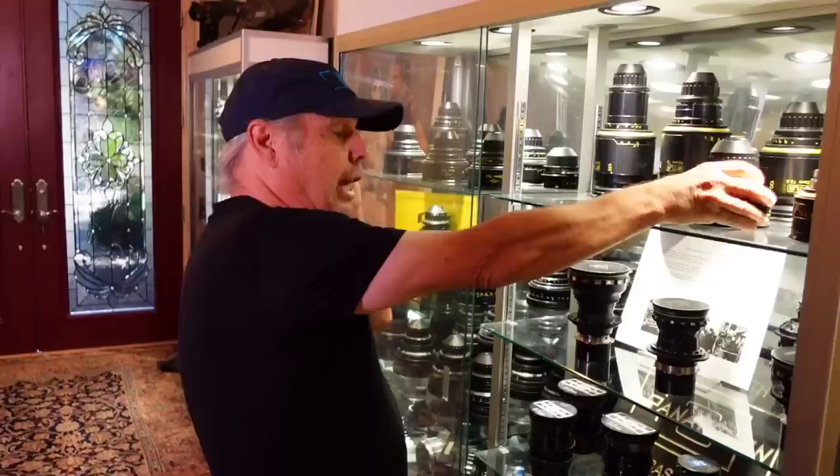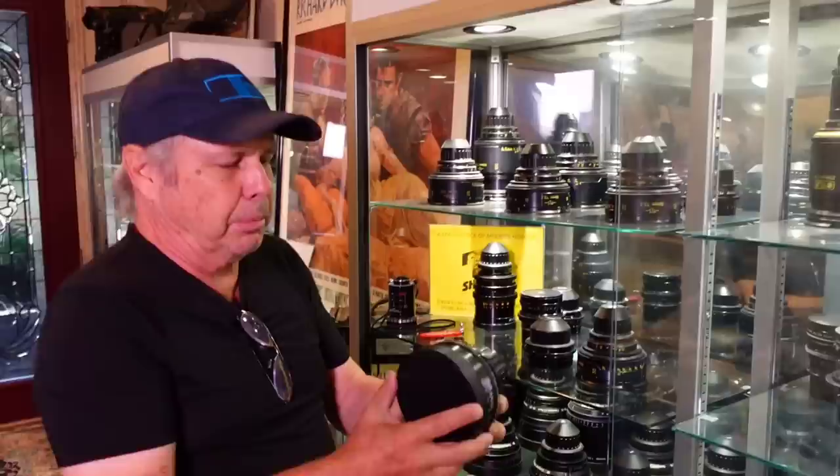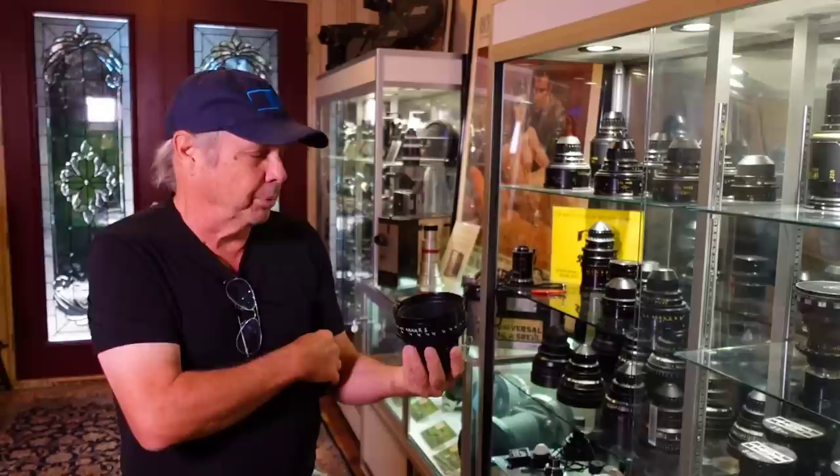So using old lenses on new cameras is cool. I did the same thing with a Chaplin lens — I took one of the Chaplin lenses and put it into a new housing. The people at Panavision did this for me. Inside of there is an old Charlie Chaplin lens — you can see it almost has a yellow tint to it as well. This lens shot a lot of his stuff. We've done camera tests with this.